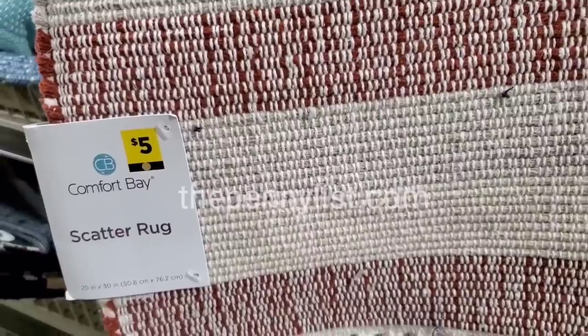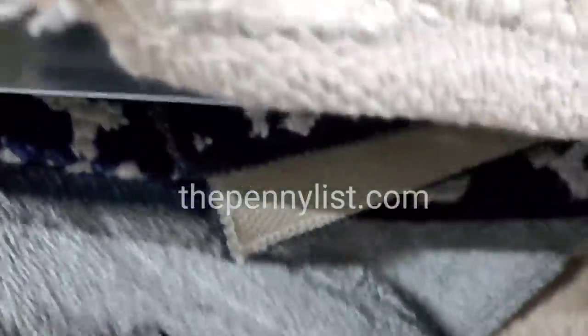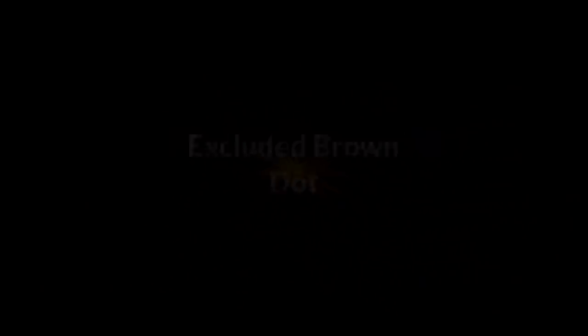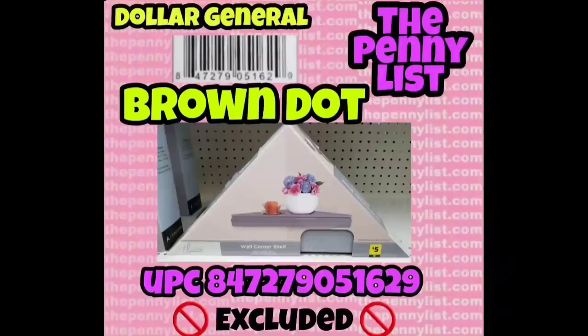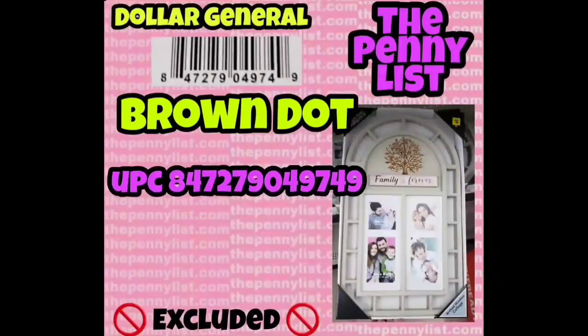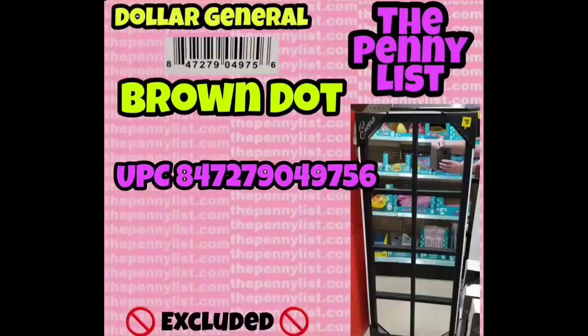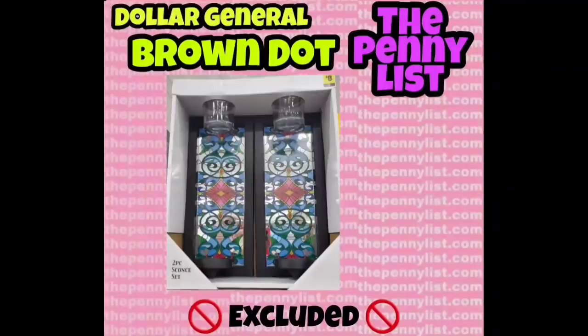I'm going to show you screenshots of excluded brown dot items and brown dot that is unmarked clearance that is going to penny out. The excluded items have a brown dot on them but they're not going to clearance out with brown dot and they're not going to penny when brown dot pennies. I made sure to put 'excluded' somewhere on each screenshot, so if you screenshot these or get them from thepennylist.com, you'll know they're excluded — meaning they're not going to clearance down or penny out with brown dot. They will penny later at Dollar General. I found most of these items at NCI stores, although some might be at regular Dollar General stores too.